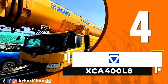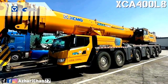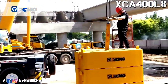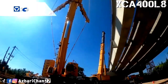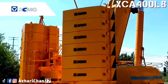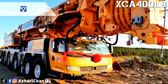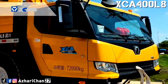Number four is the XCMG XCA 400 L8. The XCA 400 L8 is an all-terrain crane designed and manufactured by the largest Chinese crane manufacturer, XCMG. This crane has a maximum rated lifting capacity of 400 tons and a maximum lifting moment on the basic boom of 12,740 kilonewton-meters. Total traveling weight is 54,990 kg. The eight-section main boom has a full extension of 93.1 meters and a 42-meter fixed jib, covering higher hoisting conditions.